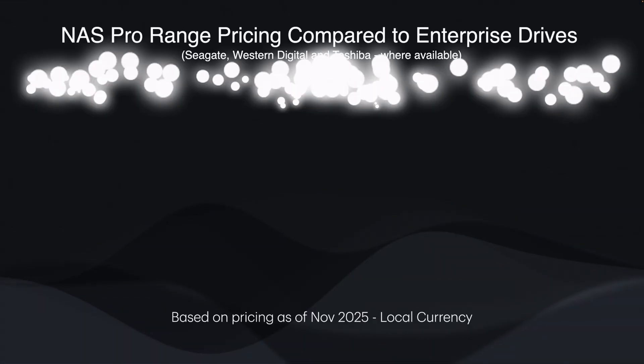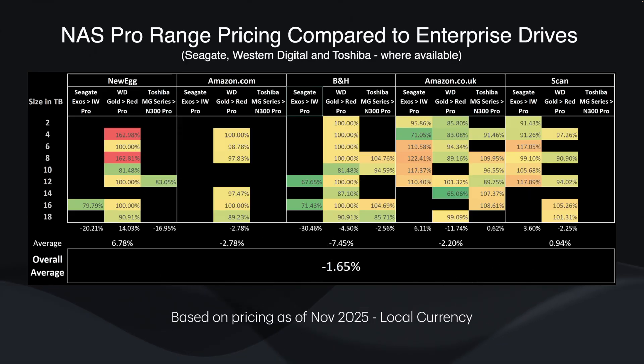Looking at where pricing stands as of late November 2025, across a range of resellers in the US and UK — including Amazon.com, Amazon UK, Newegg, B&H and Scan UK — enterprise drives are on average about 1% more expensive than their NAS Pro counterparts, across Seagate, Western Digital and Toshiba. So the pricing is really close right now, though there are some variances by retailer and model. For example, on Newegg, Red Pros are more expensive than the Gold drives, and at Amazon UK, the IronWolves are a bit more expensive than the Exos. But the takeaway is that there isn't really much in it.